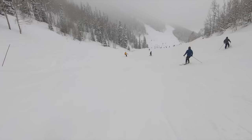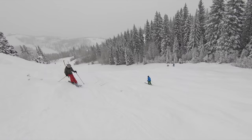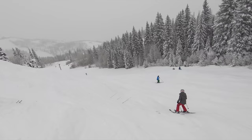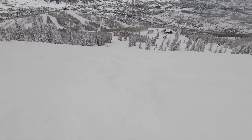However, grooming on Steamboat's blues can be hit-or-miss. On some days, carvable groomers are ample, while on others, groomed blue terrain is hard to find and bumps are difficult to avoid. It generally seems that fewer runs get groomed after snowfall, even when accumulation numbers are small. For an in-advance trip, it's hard to predict when grooming will be good, which can be especially frustrating given Steamboat's family-friendly reputation.